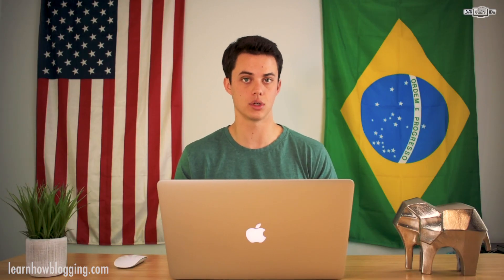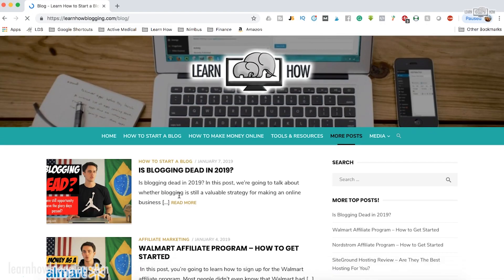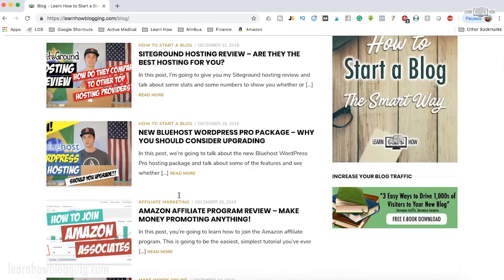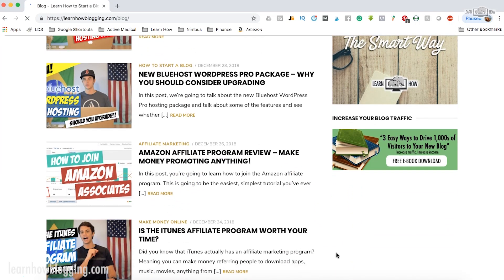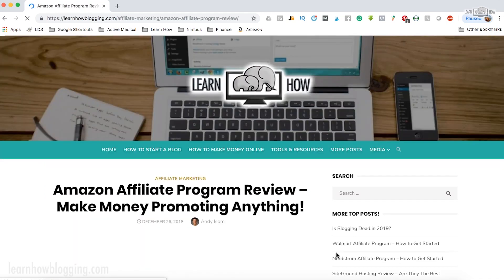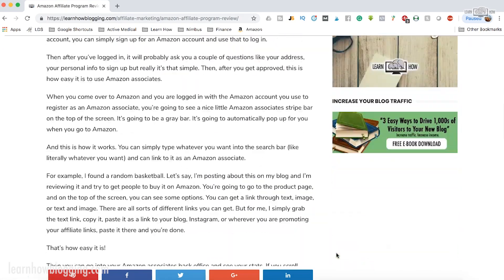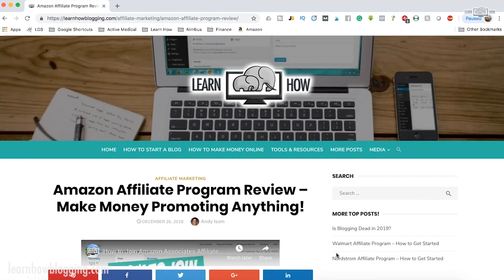WordPress is very good for people who want to do a lot of blogging — meaning they're writing a lot of articles. On my website I've got a lot of blog articles that come out on a weekly or daily basis talking about different technical aspects to help you build your online business. So if you are going to be doing a lot of blogging, WordPress is a great platform for you.